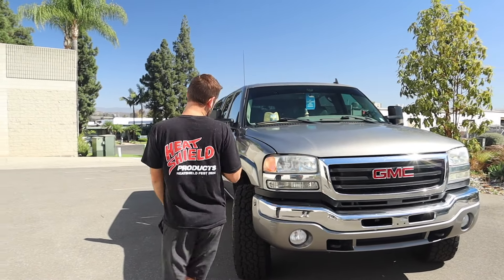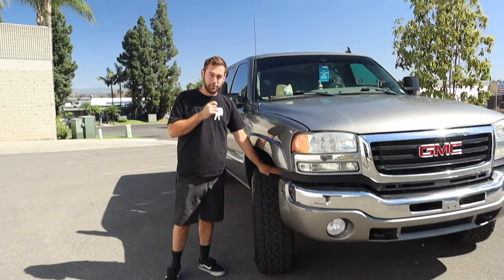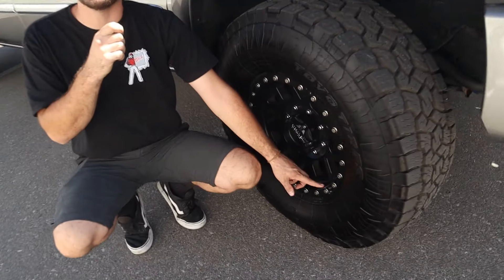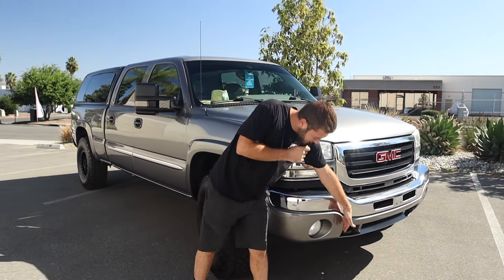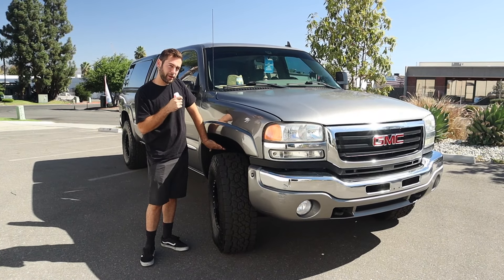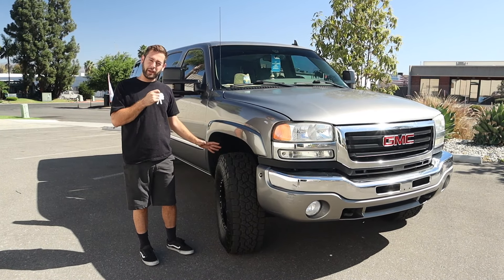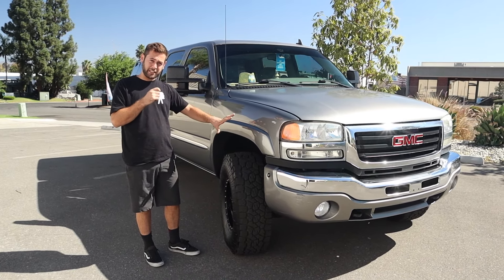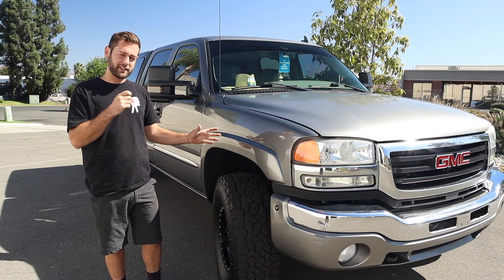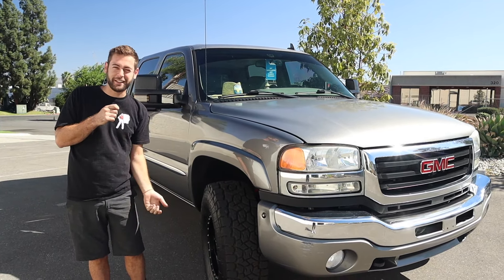So when I bought it, this wheel was in the back of the truck — it was not attached. It's the actual wheel; I know because it has a scratch on it and I never replaced it. When I got it, it had front end damage. Basically everything here was missing and the frame got pushed back about 4 inches. So we pulled the frame back, redid all the suspension, put it back to factory, aligned it, made sure it drives straight — made it look like a truck again.